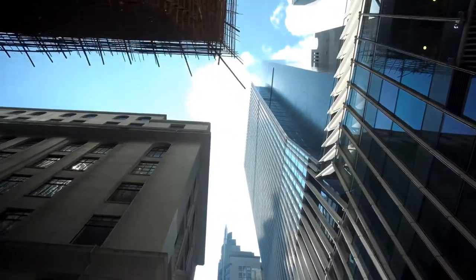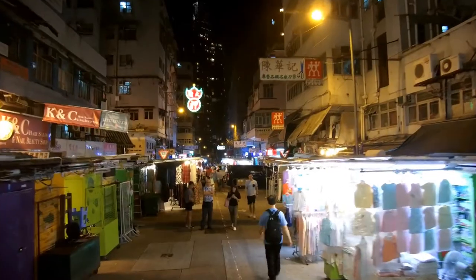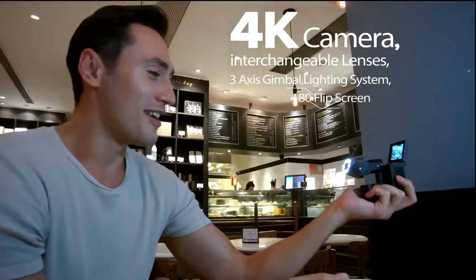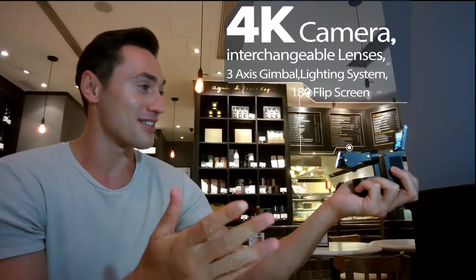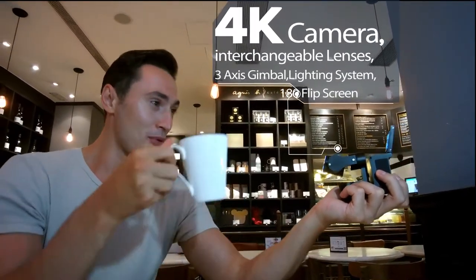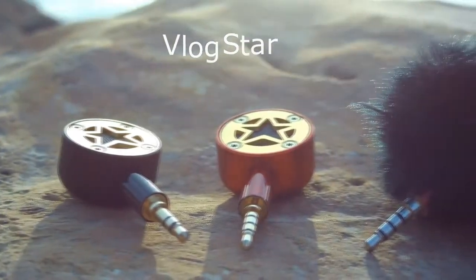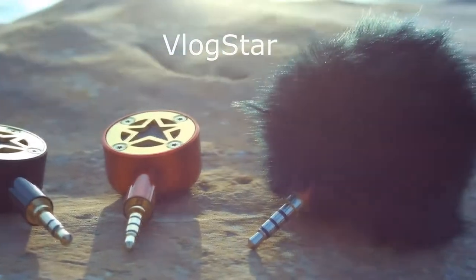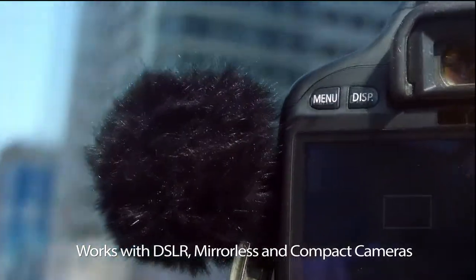After countless iterations and refinements, we've managed to seamlessly combine the power of a 4K camera with interchangeable lenses, a robotic 3-axis gimbal, a lighting system, a 180-degree flip screen, and a premium mic into a compact device. In addition, our very own external mic vlogstar for users looking for top-notch audio in a compact size.